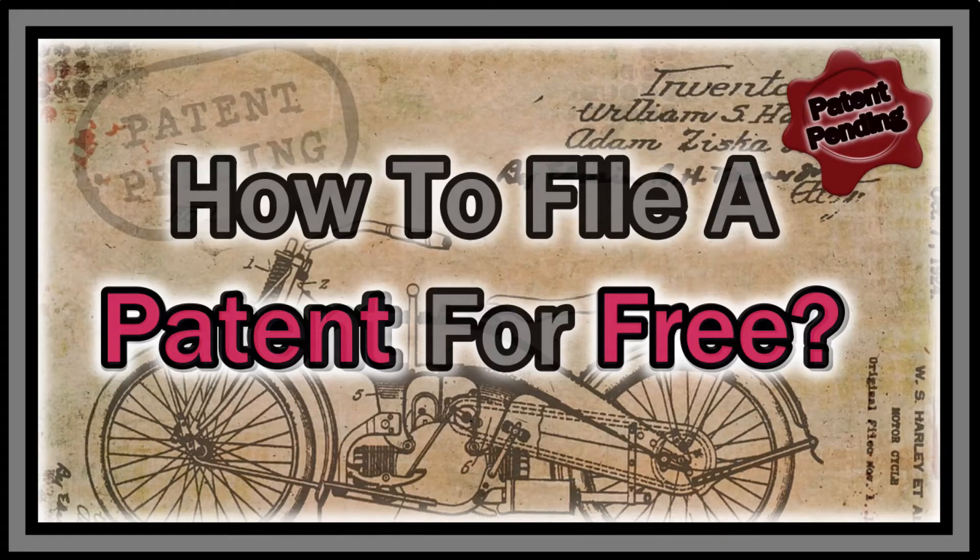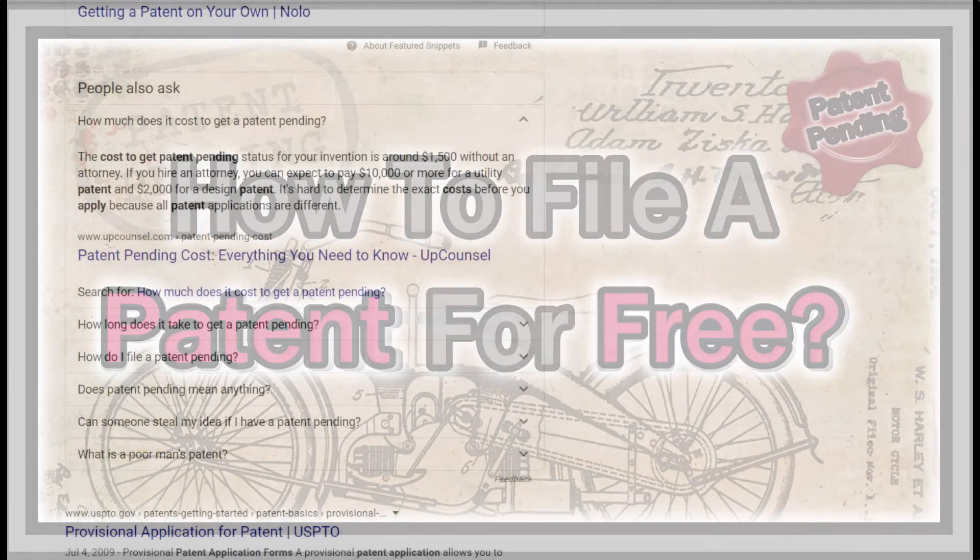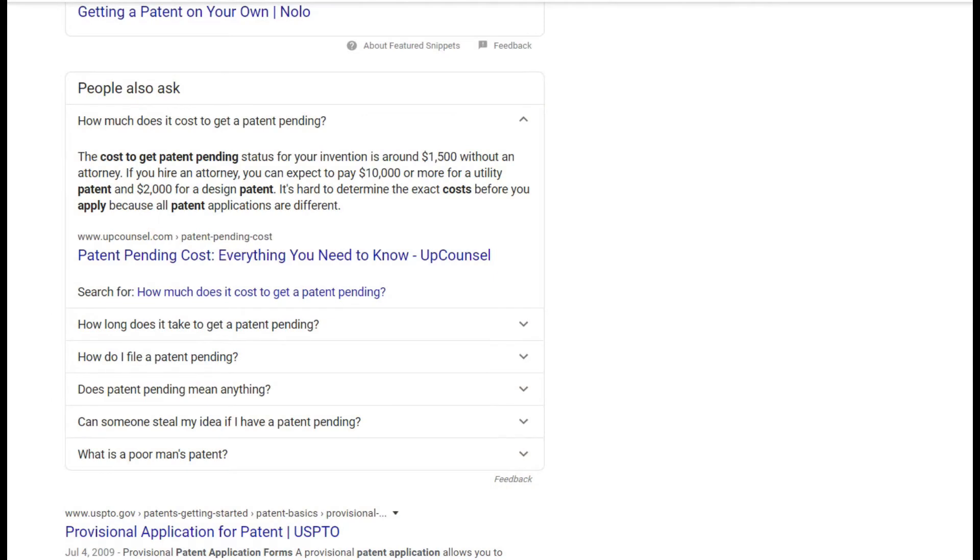Welcome to this video about how to file a patent for free. Most people think it's not possible — when you Google it you see information about high costs. The first answer from Google says around $1,500 without an attorney, and with an attorney you can expect up to $10,000 or even more, depending on the complexity. It's definitely not a cheap thing.